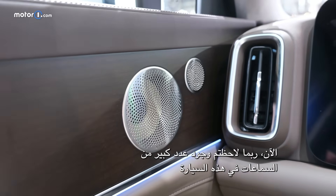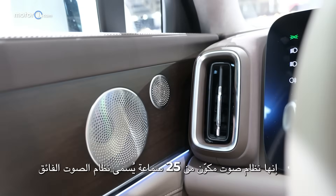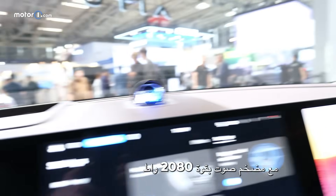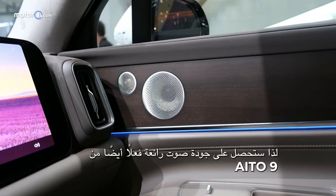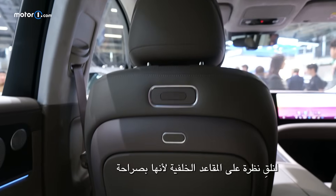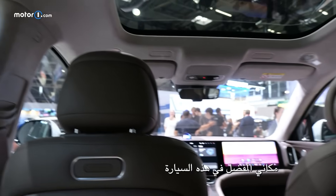You may have noticed a lot of speakers on this car, because there are a lot of them. It's a 25-speaker sound system called the Superior Sound System, with a 2,080-watt amplifier. So you're getting some serious sound quality out of the Ito 9 as well. Let's take a look at the back seat, because honestly that's my favorite place to be on this thing.